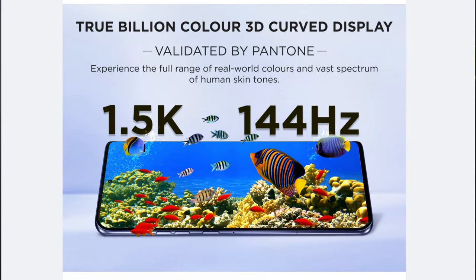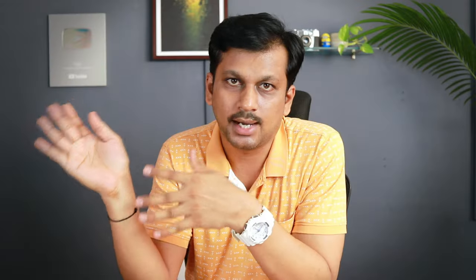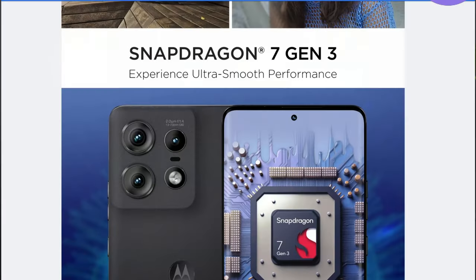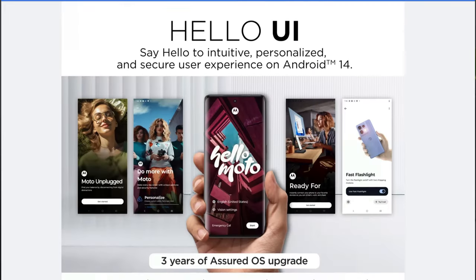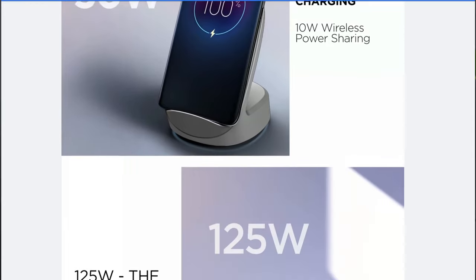The Motorola Edge 50 Pro comes with a 1.5K resolution Super AMOLED display at 144Hz refresh rate and 2000 nits of brightness with HDR10+ support and full DCI-P3 100% color gamut — the best display in the segment. It also features the Snapdragon 7 Gen 3, the latest chipset, and the first in this segment. It's AI-powered and includes an IP68 rating and 50 watts wireless charging support.